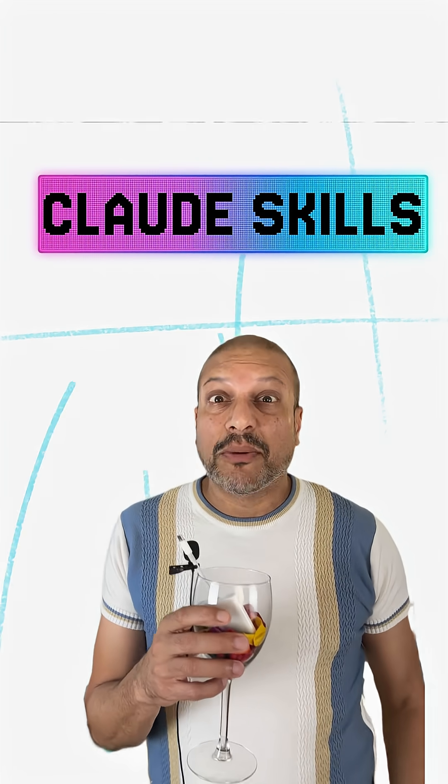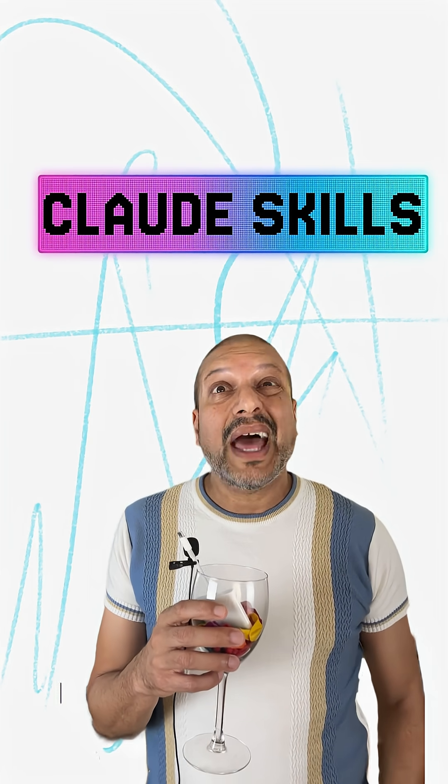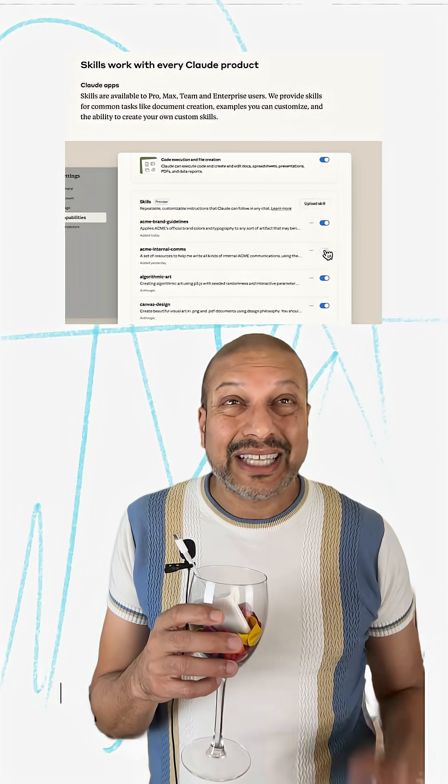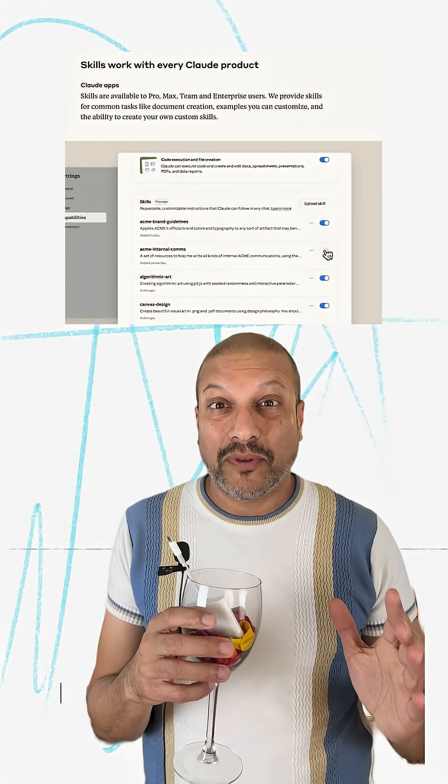Did you ever need a full code environment to get your model to do something useful? Now with Claude's new skills feature, it does that with a single API call, and it's got me rethinking how I build my workflows.